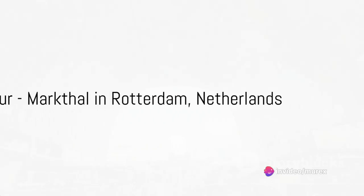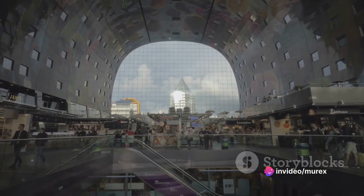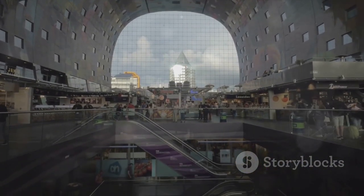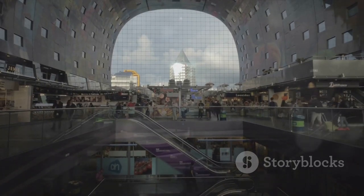At number four, we have the Markthal in Rotterdam, Netherlands, a residential and office building with a market hall underneath. It's a design that blends living, working and shopping under one spectacularly adorned roof.